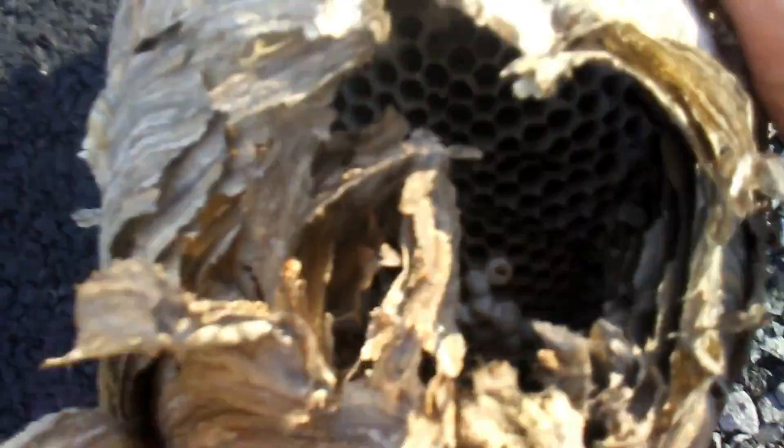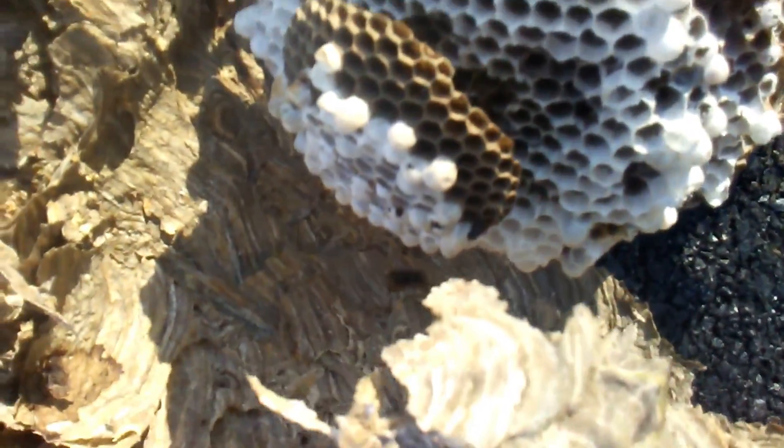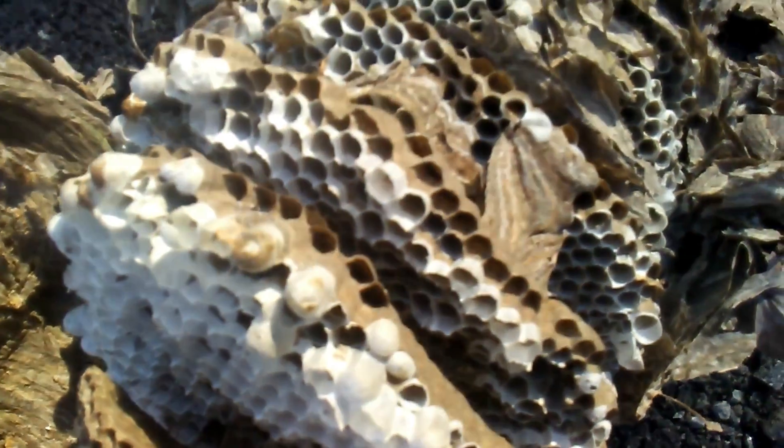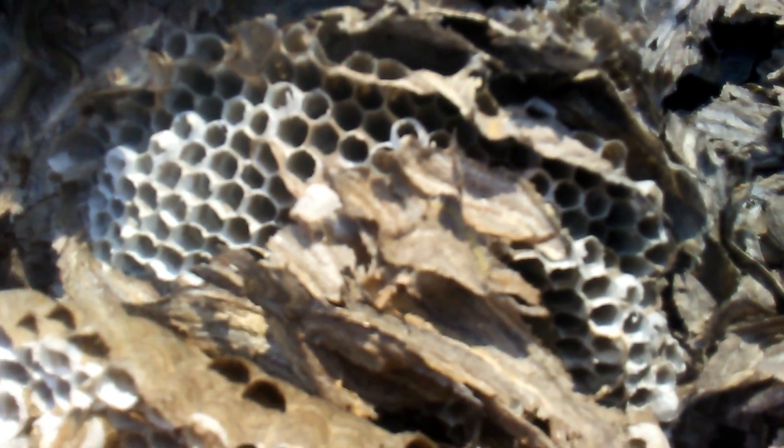But they're always fun to try to get down. So it's got five combs — very productive. Produced a lot of queens. Workers and males only at the top comb.